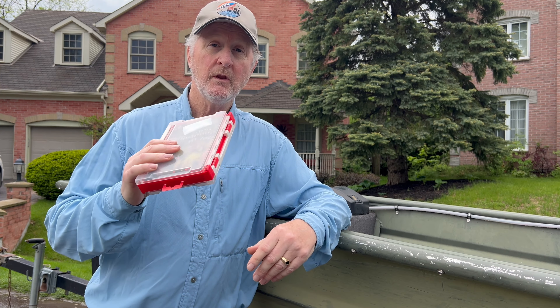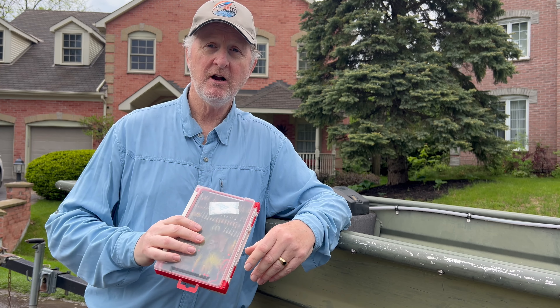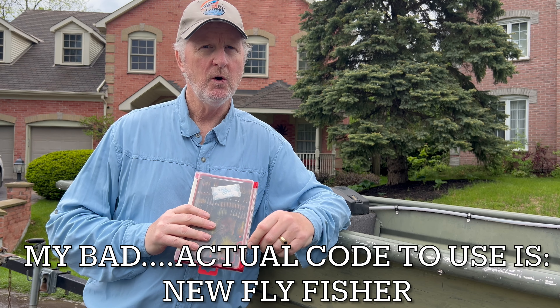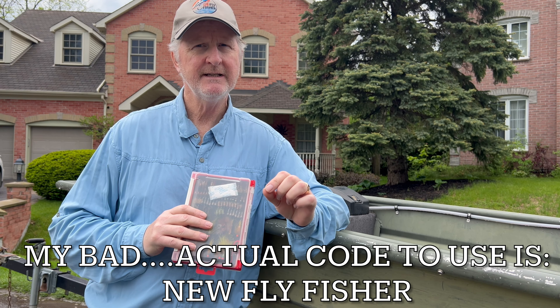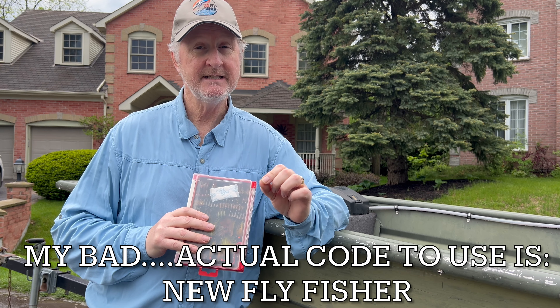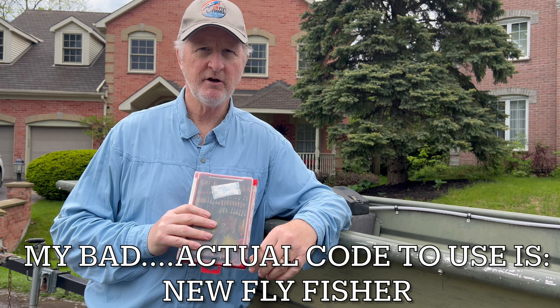The good news is they're back in stock. And even better news, they gave us a special code to use for a 10% discount — it's only for a limited time. If you use TNFF10, that's TNFF10, you'll get 10% off your order.